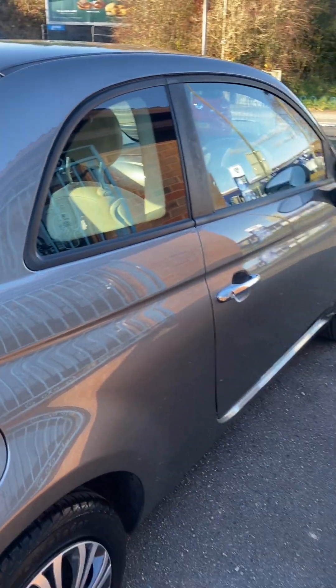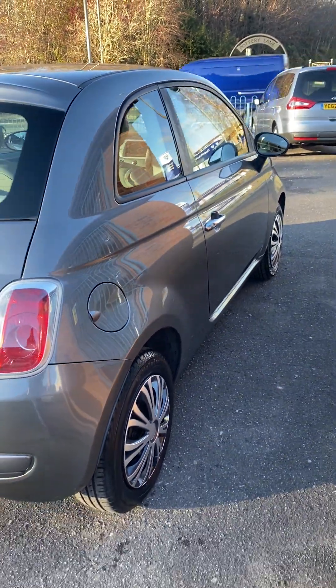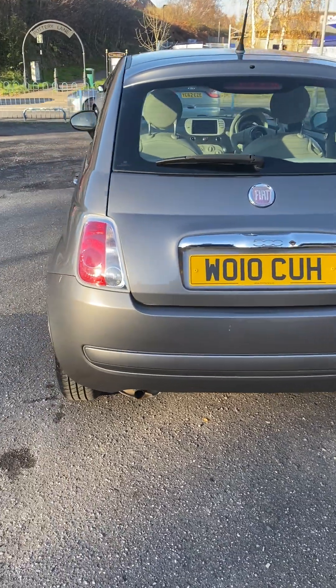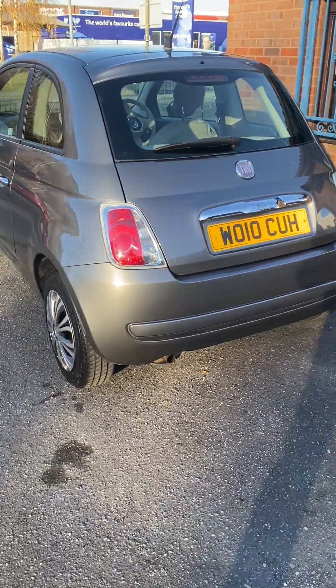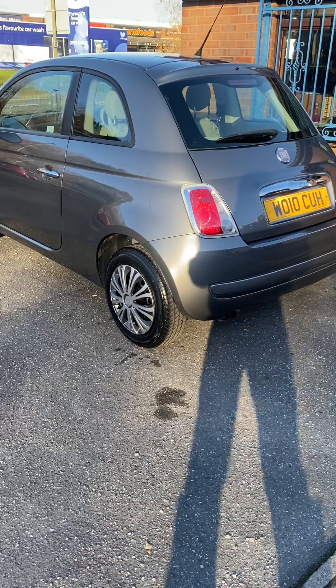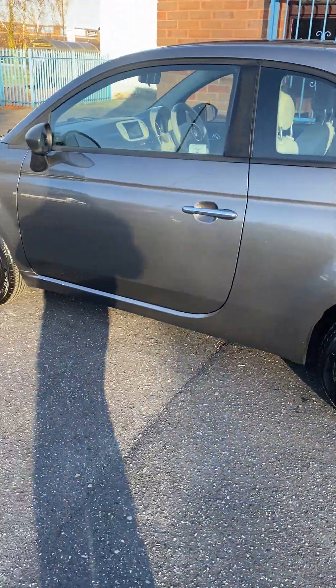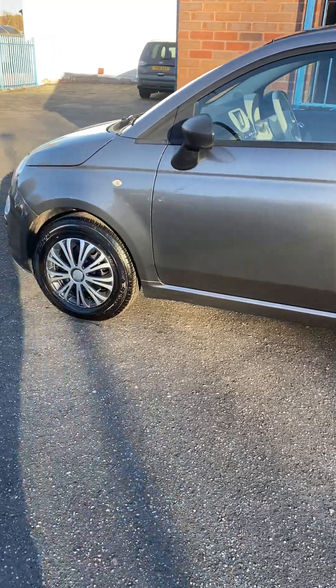At the moment we're exceptionally low on stock because of how busy we've been actually selling and just struggling to replace the cars. This is a hard price range to get a Fiat 500 as nice as this one — this is sort of entry money for a nice one.